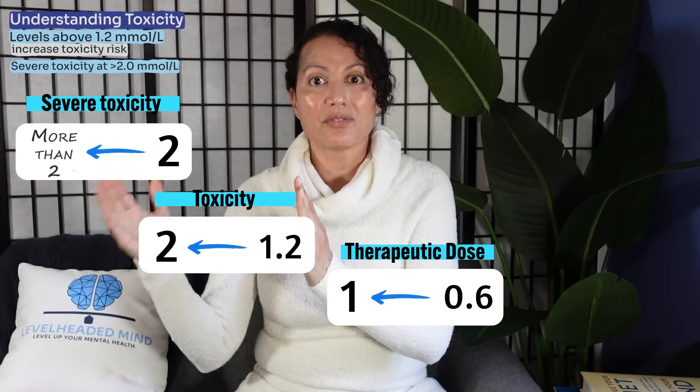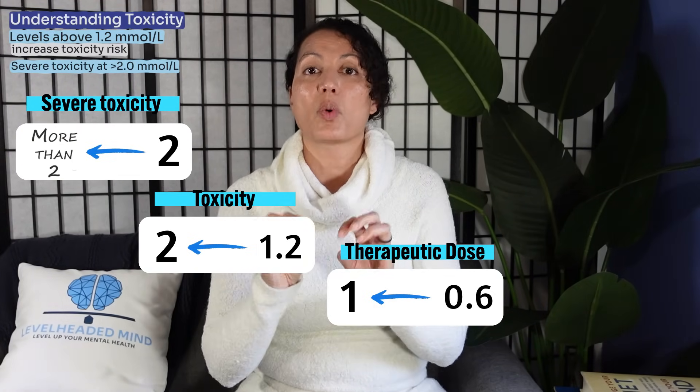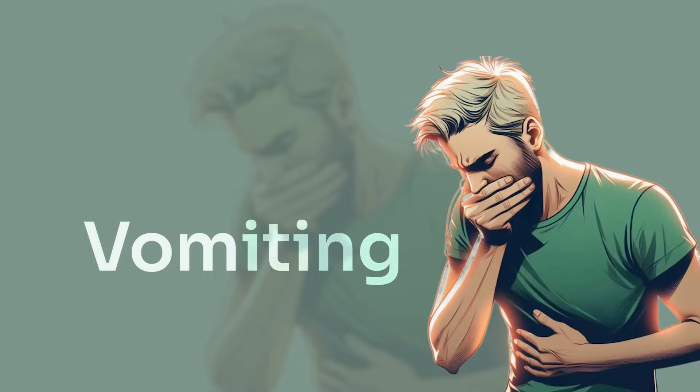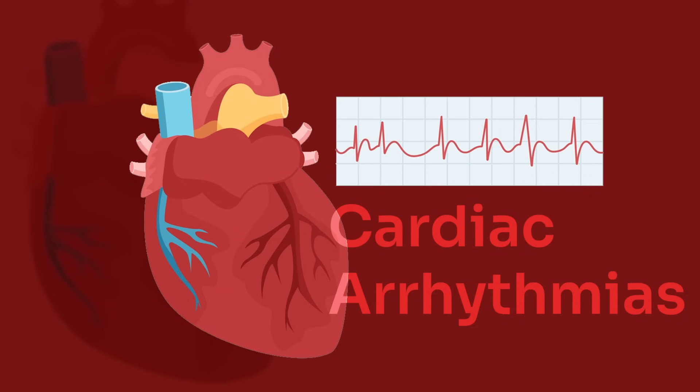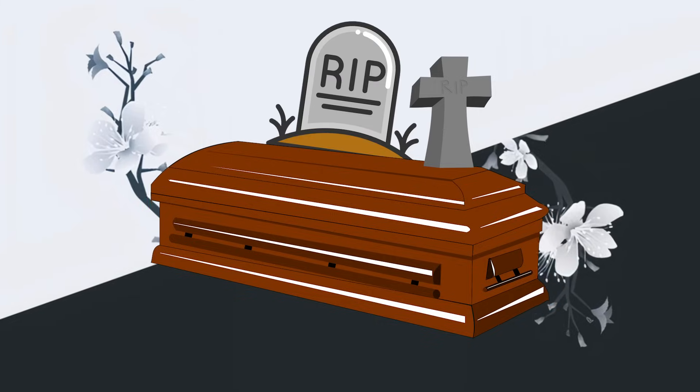Mild toxicity at levels 1.2 to 1.5 may cause nausea, vomiting, or slight hand tremors. Moderate toxicity at 1.5 to 2.0 can lead to confusion, muscle twitching, and dizziness. Severe toxicity above 2.0 can lead to seizures, coma, cardiac arrhythmias, and death. Dehydration is a major contributing factor as it increases lithium concentrations, and salt intake changes also affect levels.